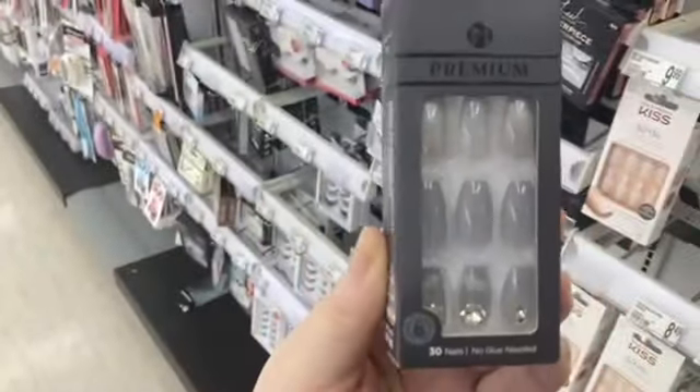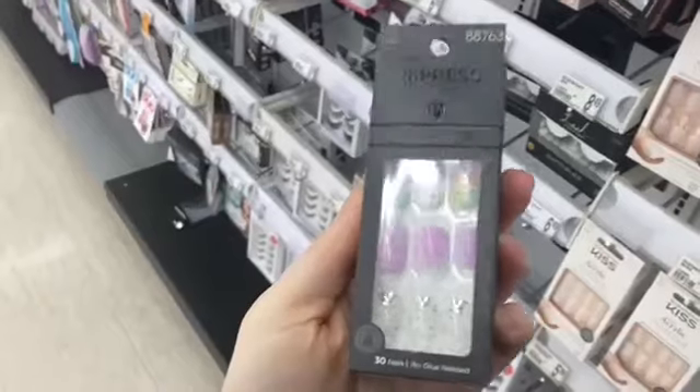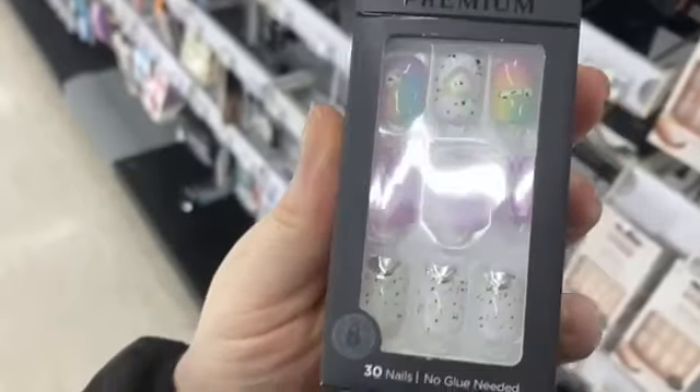Right now at Walgreens they're having a dollar off Kiss and Impress Nails, so I would get into that sale, you guys. It's only till the 28th of this month.